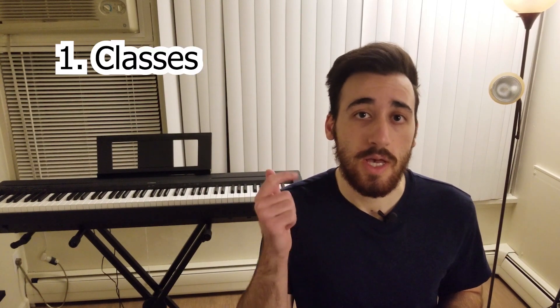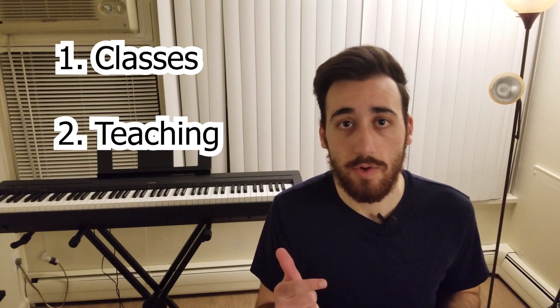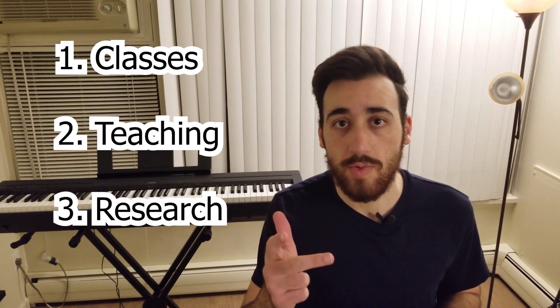The main things you do in your first year as a grad student are: you take classes, you teach if you don't have external funding, and you either do research or you start looking for research. So let's start with number one, which is taking classes.